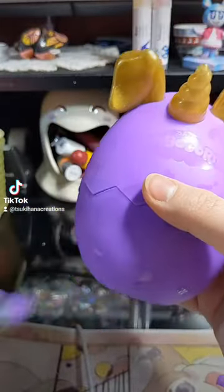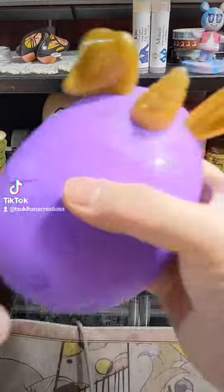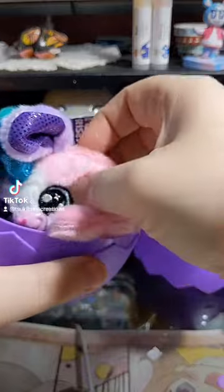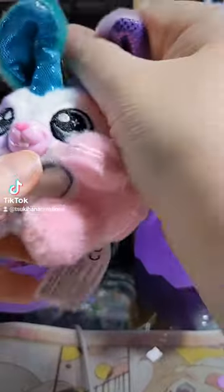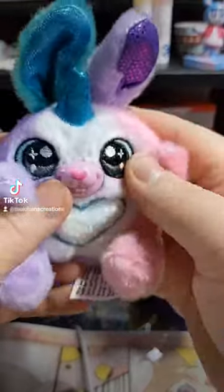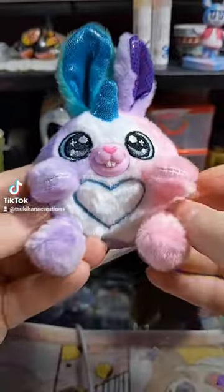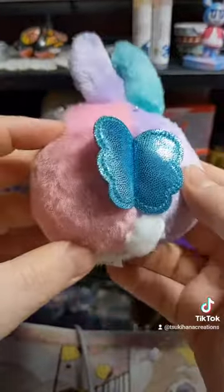And I believe it said before, surprises inside. Oh, look how cute! You're adorable. The colored ears is too funny. Oh, it's got little wings, too!